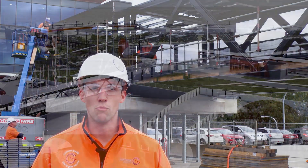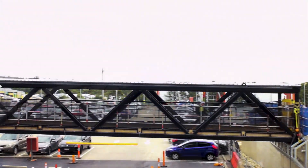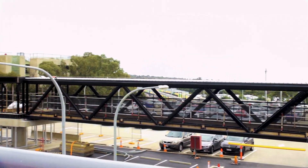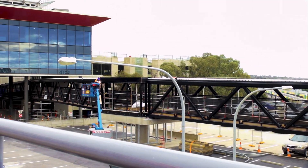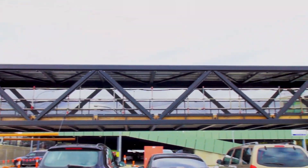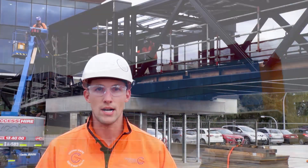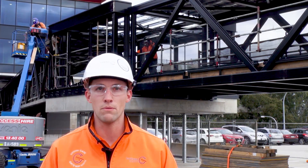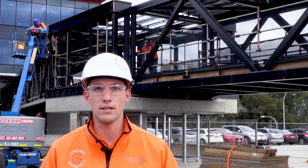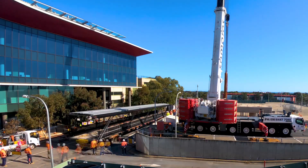We're currently looking at the elevated walkway install. The elevated walkway is roughly 80 metres long, made up of 20 piles, comprising about 100 tonnes of concrete and 60 tonnes of structural steel. Over two consecutive weekends we had multiple cranes involved. Spans 1 and 2, which you can see behind me, were done with a single crane lift, and span 3 in the background was done with a dual crane lift underneath the FCIC building.